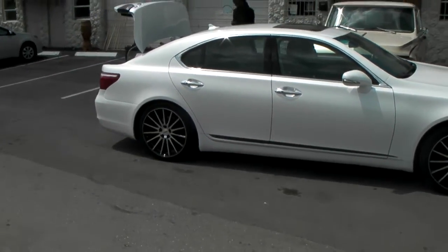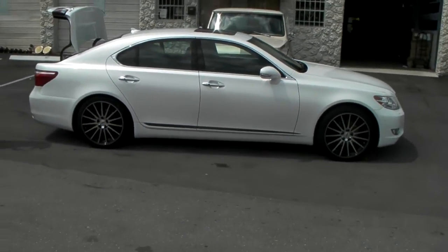Again, it's a great looking wheel, especially when you have the deeper concave in the back. This one is a square set all the way around.